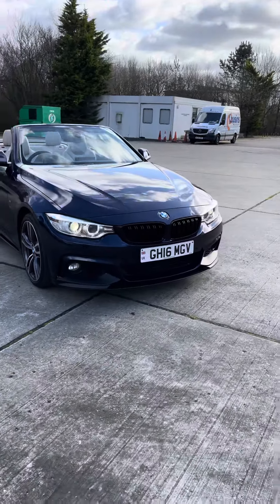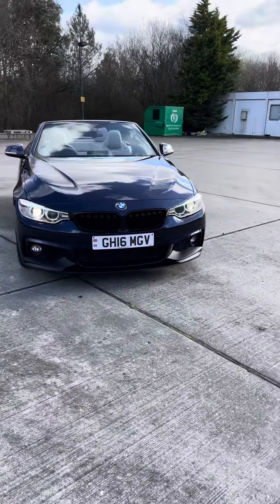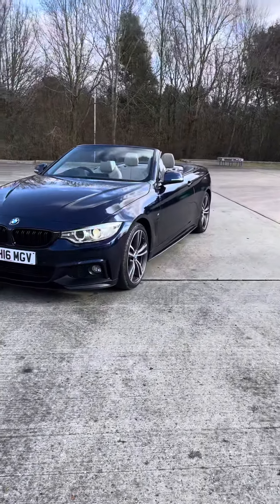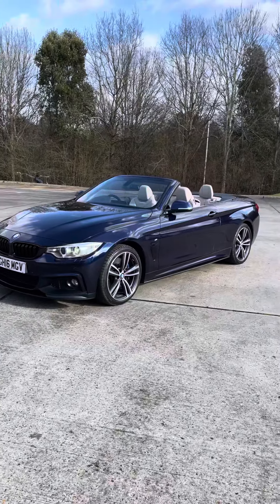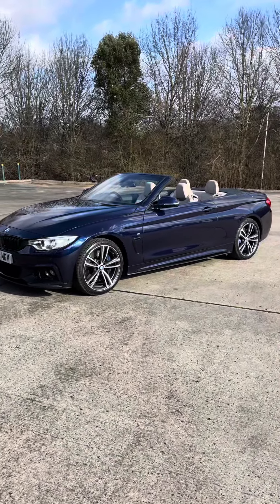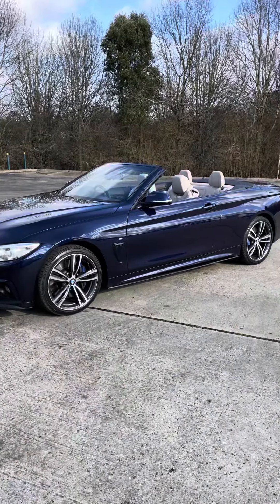It's also got adaptive headlights, and this is a really lovely looking car — great for summer and winter because it's got a hard top. If you want any more details, get in touch with us and we'll do what we can. Thank you very much.